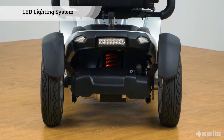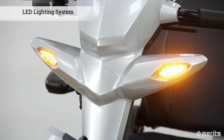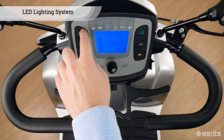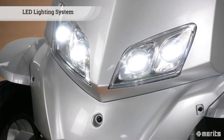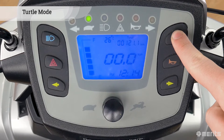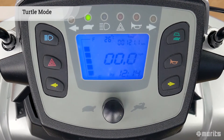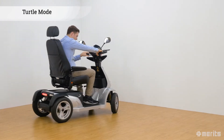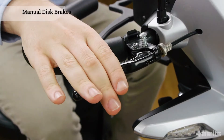The S940A features an LED lighting system which offers exceptional brightness and energy efficiency, reducing the overall power drain on the batteries. The buttons next to the LCD control the headlights, turn signals, emergency blinkers, and horn, as well as the turtle mode, which limits the max speed of the scooter — ideal for tight spaces where more precise movement control is desirable.